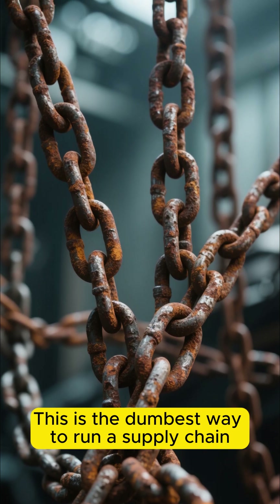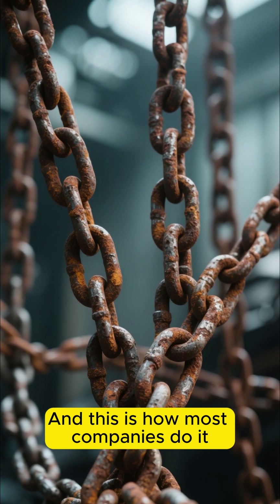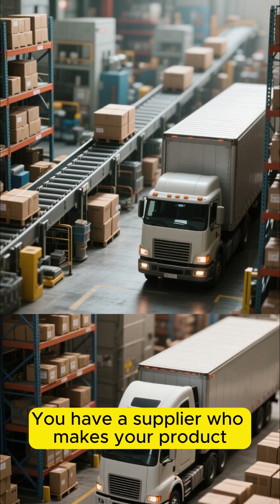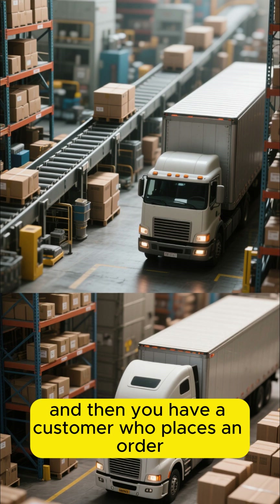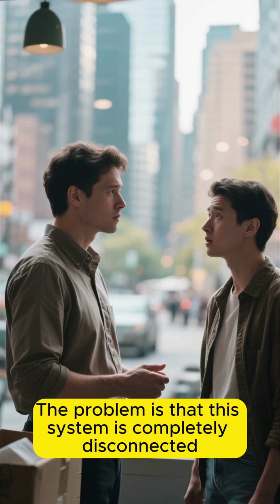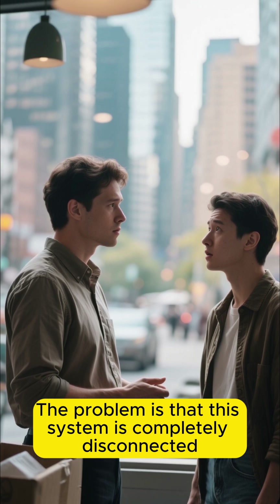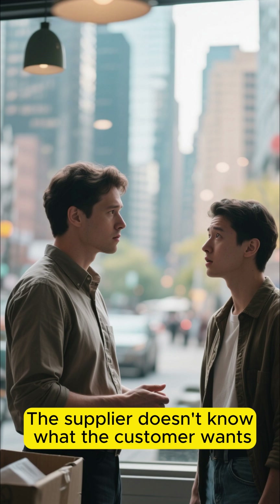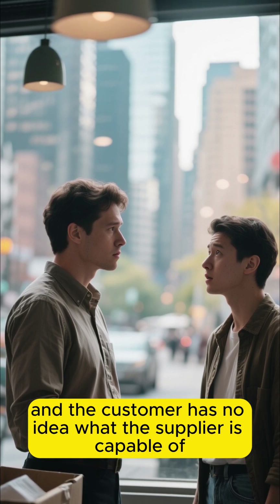This is the dumbest way to run a supply chain, and this is how most companies do it. You have a supplier who makes your product, ships it to a warehouse, and then you have a customer who places an order. The problem is that this system is completely disconnected — the supplier doesn't know what the customer wants, and the customer has no idea what the supplier is capable of.